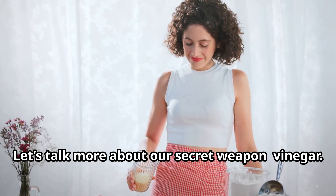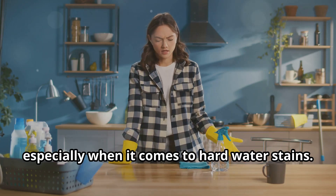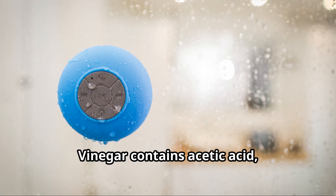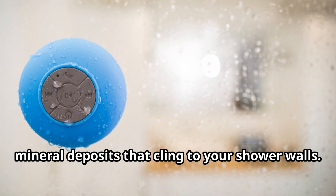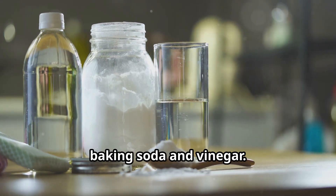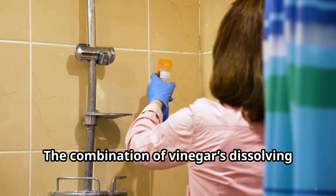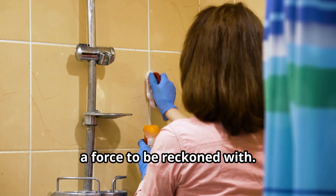The heavy hitter — unleashing the power of vinegar. Let's talk more about our secret weapon: vinegar. This humble household staple is a cleaning superhero, especially when it comes to hard water stains. Why is vinegar so effective? It all boils down to its acidity — vinegar contains acetic acid, which helps dissolve those stubborn mineral deposits that cling to your shower walls. For extra tough stains, create a potent paste by mixing baking soda and vinegar. Apply the paste to the stains, let it sit for 15 to 20 minutes, then scrub and rinse. The combination of vinegar's dissolving power and baking soda's gentle abrasion is a force to be reckoned with.